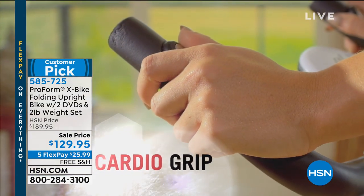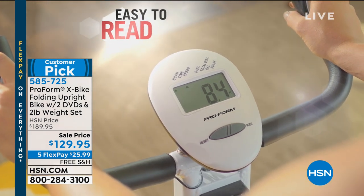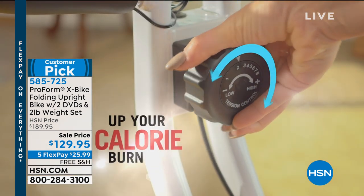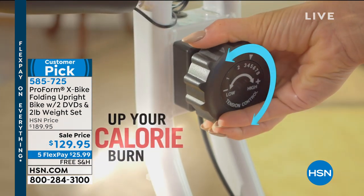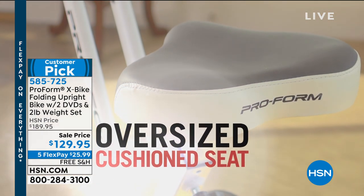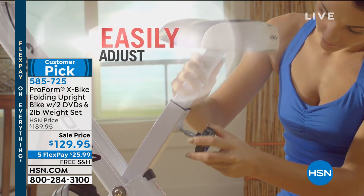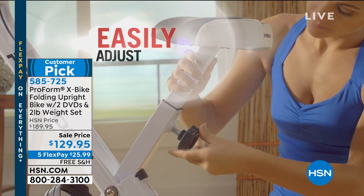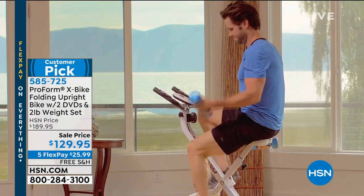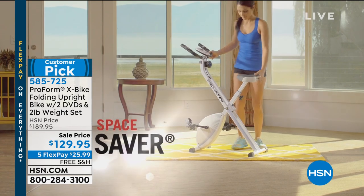It's silent and gives you that cardio grip. You've got an easy-to-read LED display that's going to allow you to keep count of your pace and your calorie count. You've got resistance so you can turn up that calorie burn. The seat is one of your favorite things — it's nice and cushioned, wonderfully wide. You can adjust the seat whether you're tall or more petite, and you'll be able to get the perfect size. You also get the weights included.